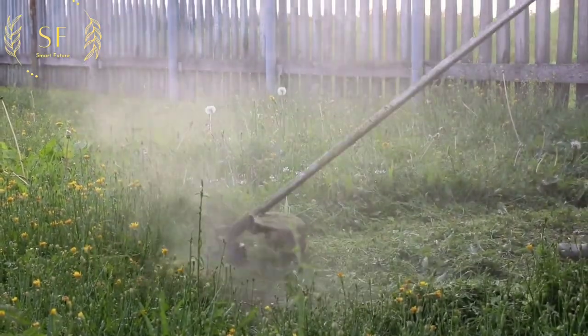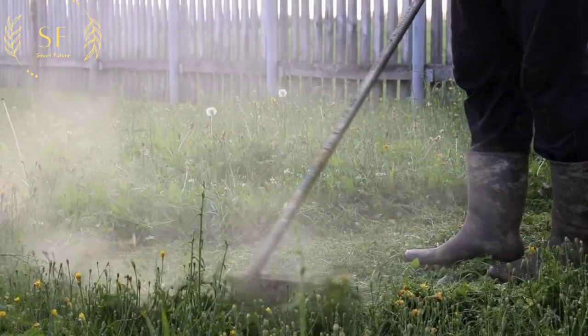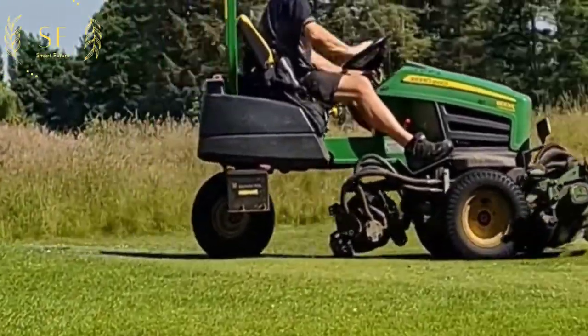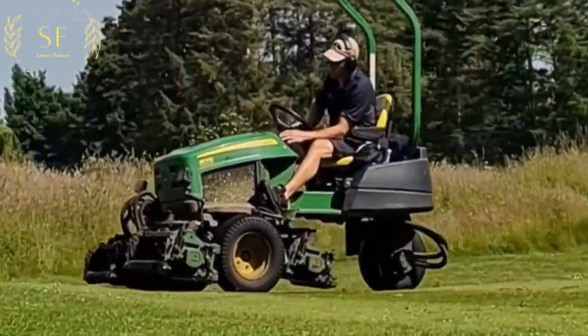Conventional lawn mowers often fail to cut grass, and blades of grass tend to get caught between the blades. Riding lawn mowers need to be refueled, make noise, and generate exhaust gas to pollute the air. They are bulky and difficult to maintain.